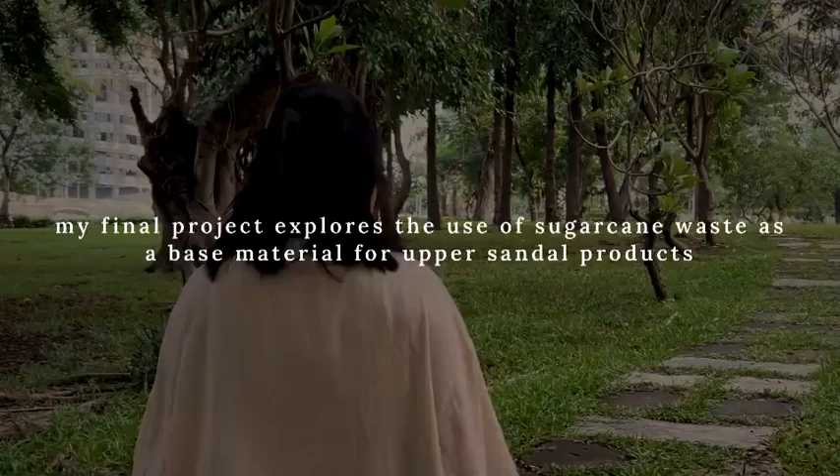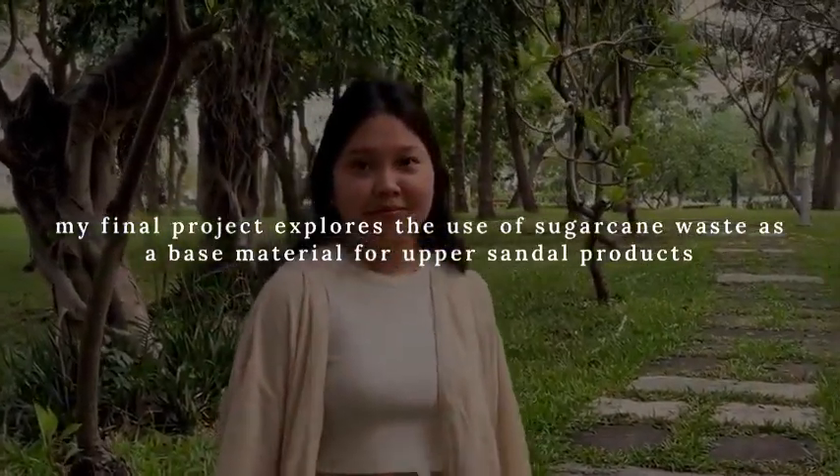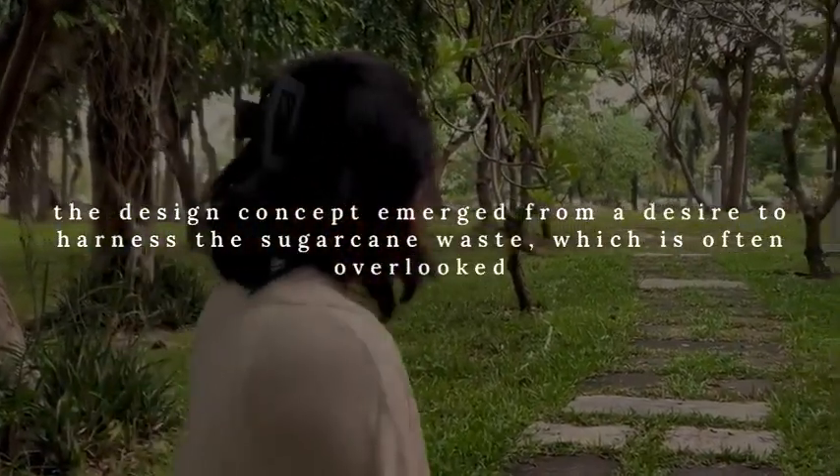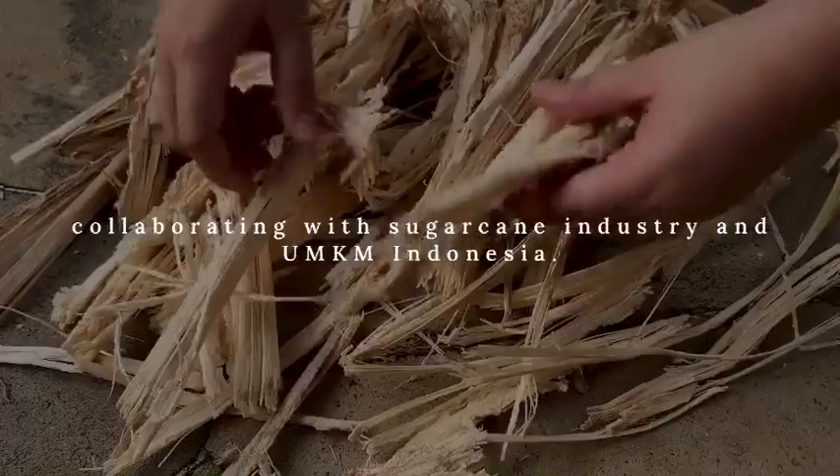My final project explores the use of sugarcane waste as a base material for operational products. The design concept emerged from a desire to harness sugarcane waste, which is often overlooked.